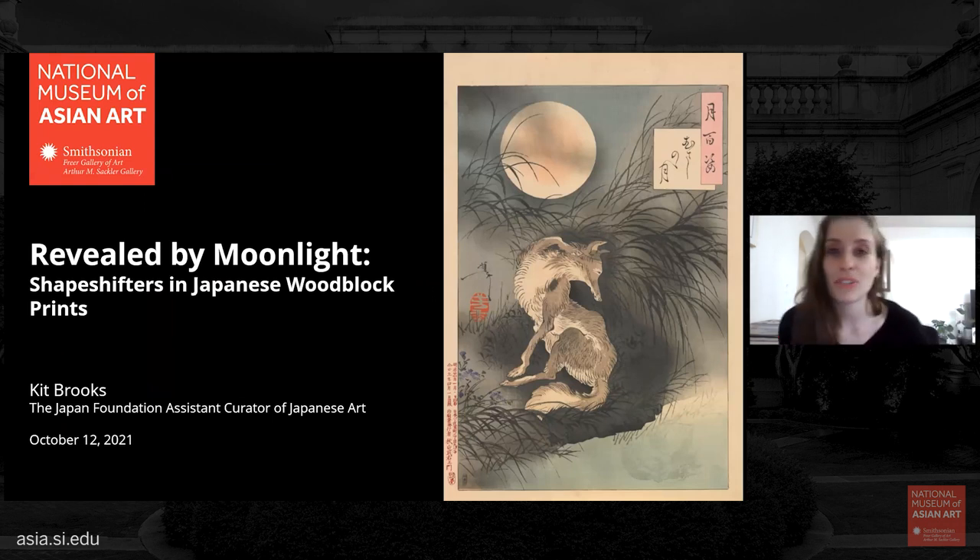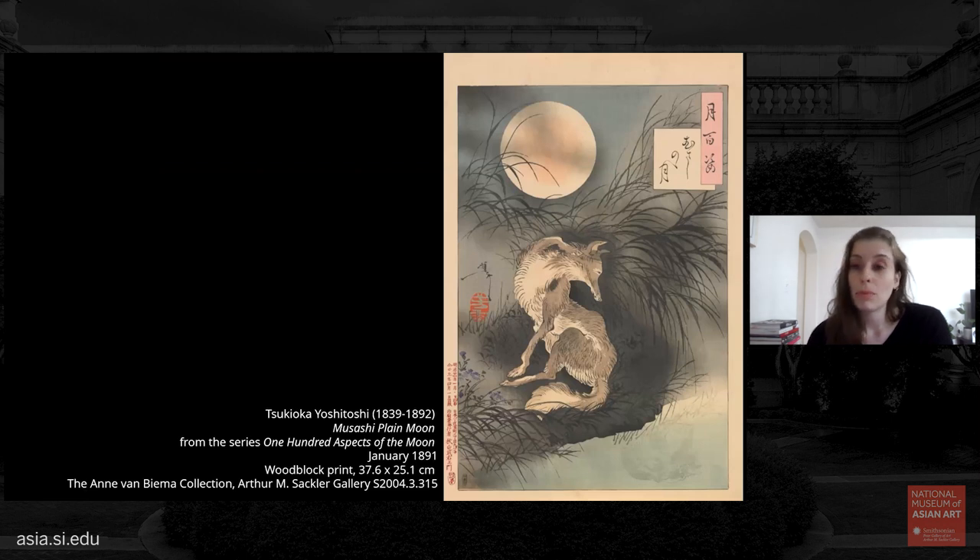Thank you, Simon, for that introduction, and to everyone that has joined us today. Thank you especially to the Sneak Peek team, Sana Mierza and Lillie Stein, and to our technician Andy Finch, for working behind the scenes to make sure everything runs flawlessly. The image that I'm opening with is a well-known print from the series 100 Aspects of the Moon by that master of the macabre, Tsukioka Yoshitoshi.